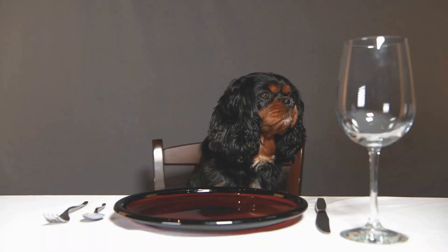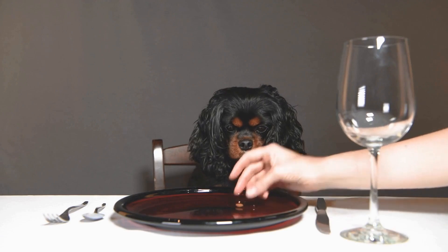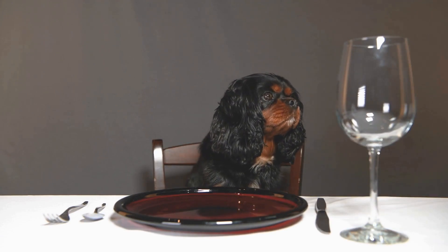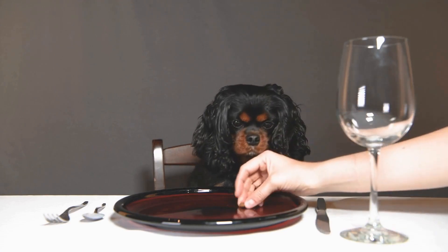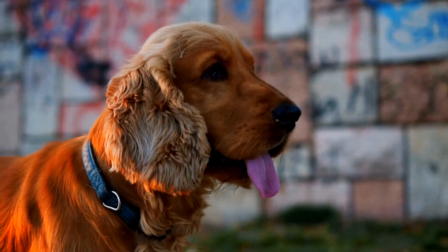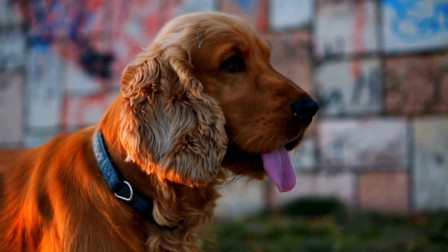4. Overall health. The health of your Cavalier's mouth is closely linked to their overall health. Poor dental hygiene can lead to bacteria entering the bloodstream and affecting vital organs, including the heart, liver, and kidneys. Brushing helps prevent such complications and ensures your Cavalier stays healthy.